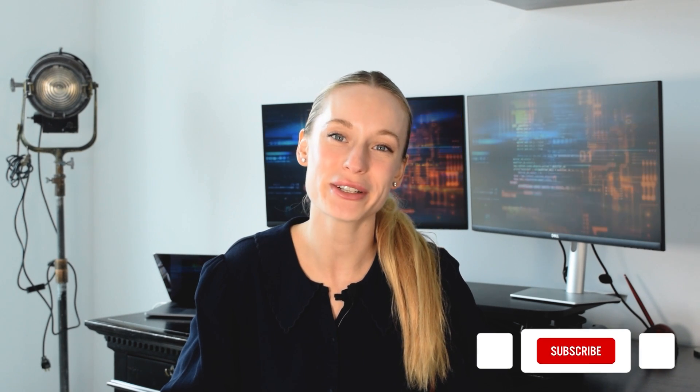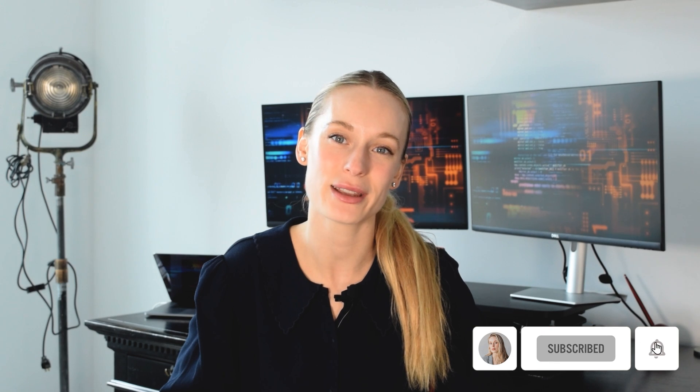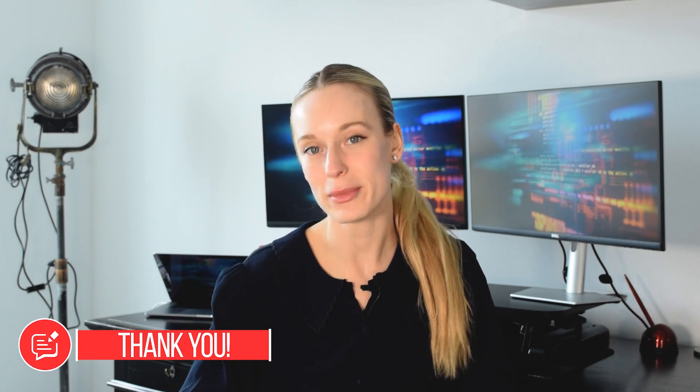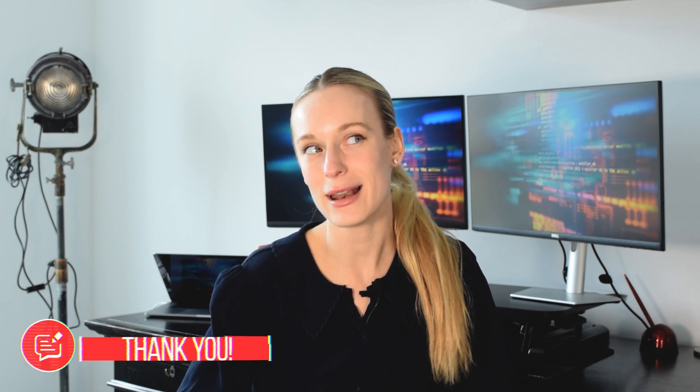Before we get into it, make sure to hit that subscribe button for more tech and coding related videos. Leave in the comments some other topics you want me to cover, and let's get into it.